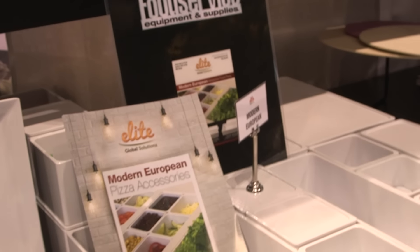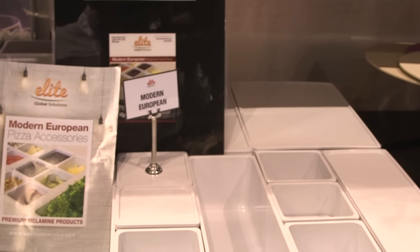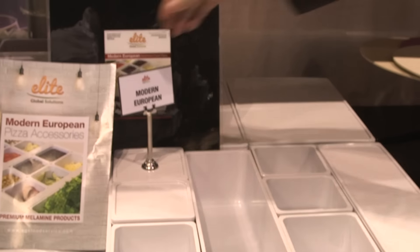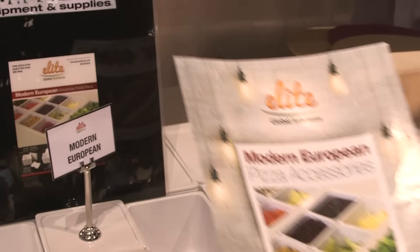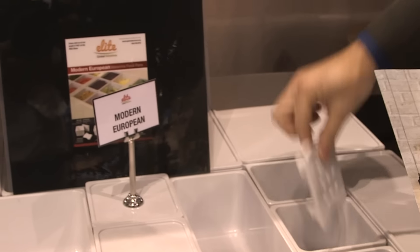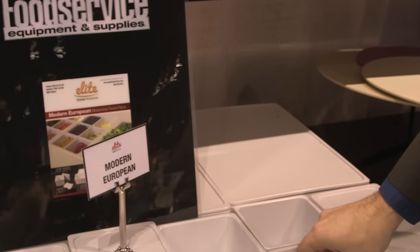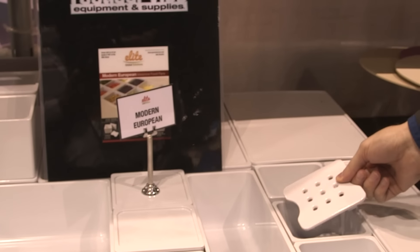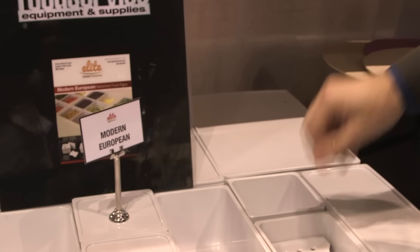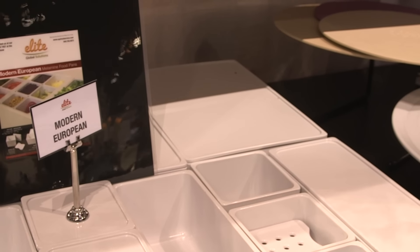Please contact us to request a catalog. To go with the Galaxy line, we also have our Modern European. These are great for buffet lines or pizza lines. They come with lids and these nice inserts that create a well so the juices can fall through. It's also great if you add a couple of these pieces — at the end of the day you can put just a couple of olives in there to still make it look full without wasting food.